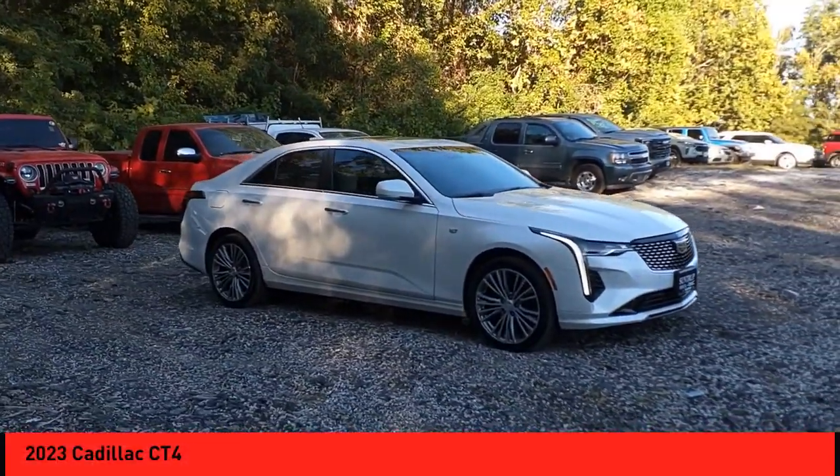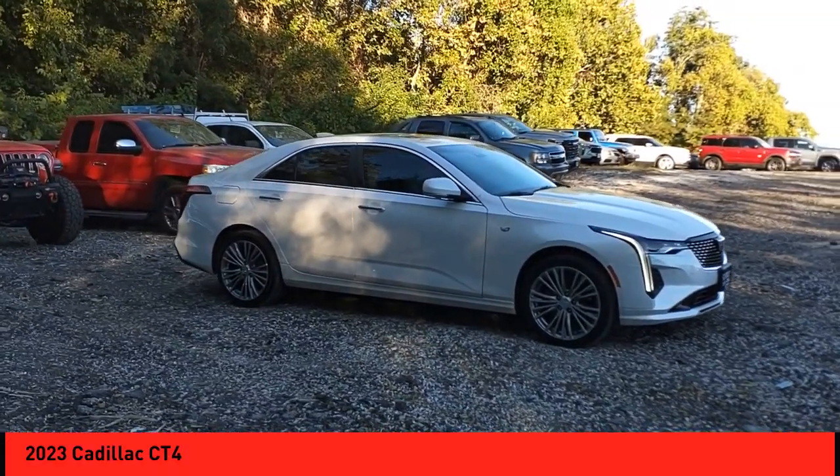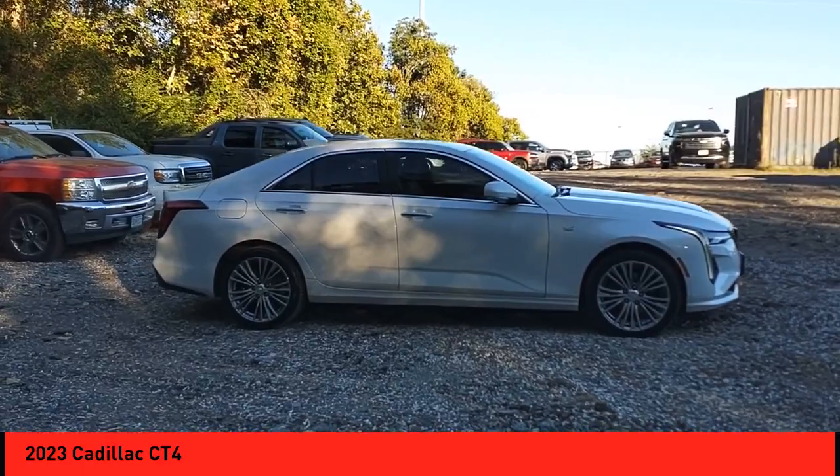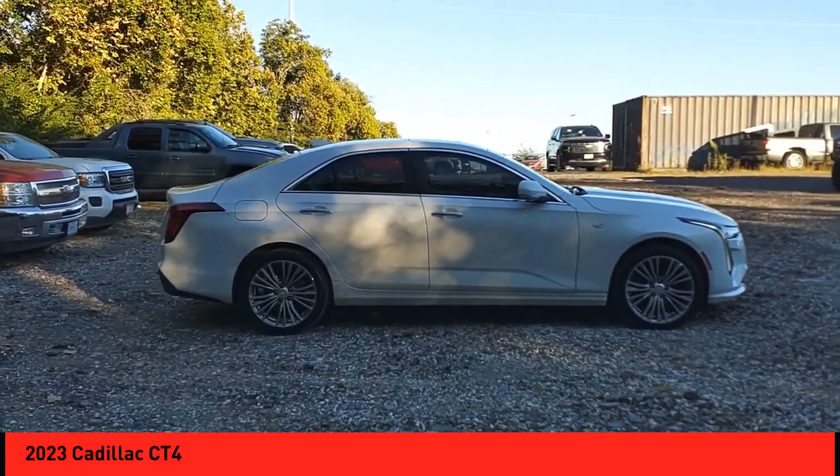Take a ride in the 2023 Cadillac CT4. The Cadillac CT4 not only has the exterior style, but the performance to match.